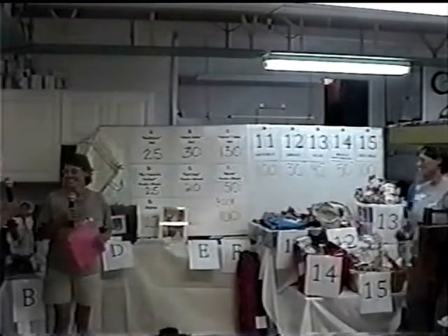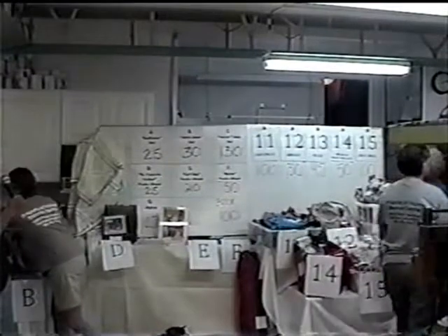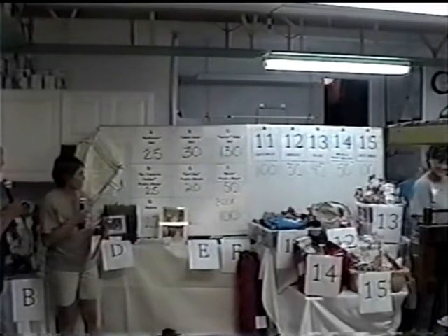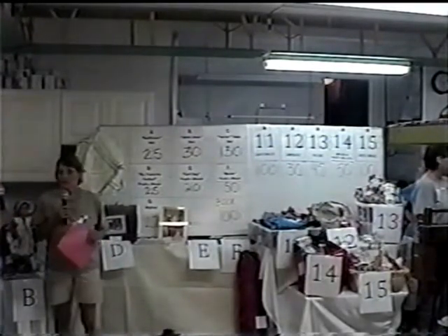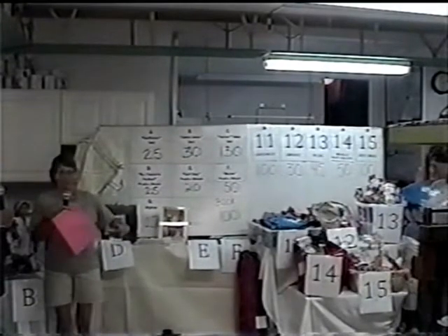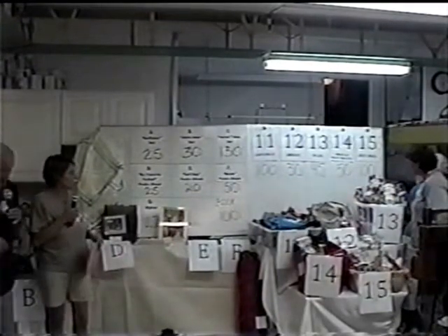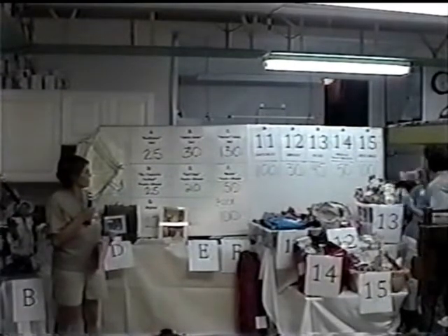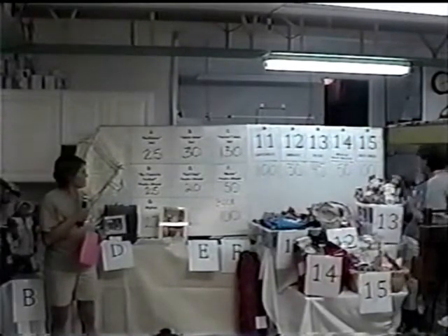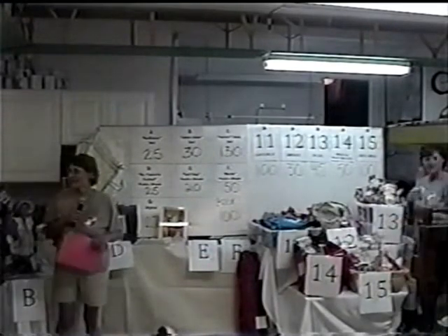Basket number 12, that's our Amway basket — we have a $30 bid. On basket number 13, the picnic basket, it has everything you could want, including those little cool mosquito repellent clips that go on your belt, and two classic beach chairs. We have a $45 bid on that. On the American Heart Healthy Basket — basket number 14 — we have a $50 bid. And Just Dogs, basket number 15, we have a $100 bid.